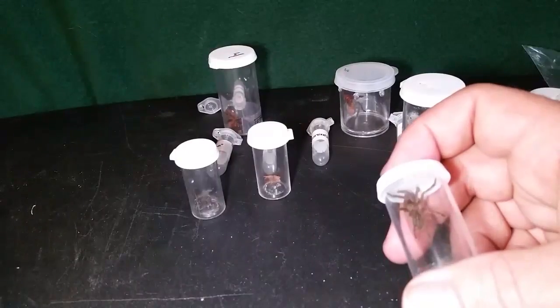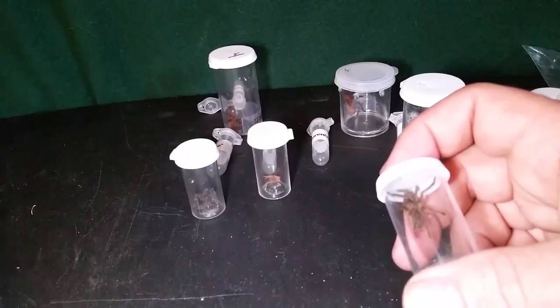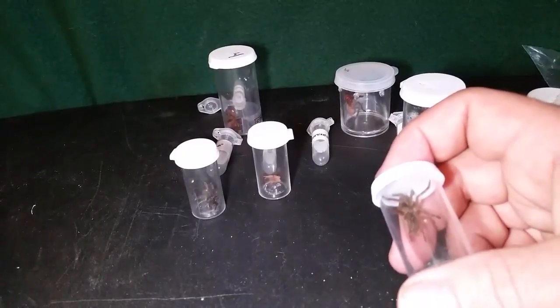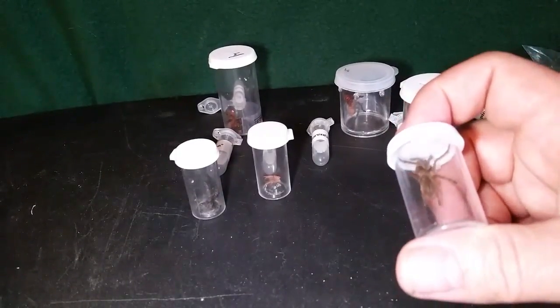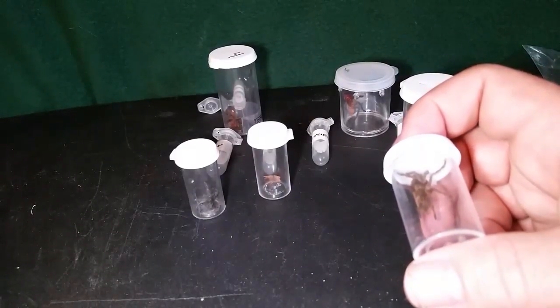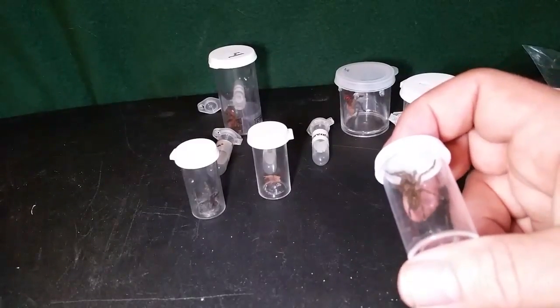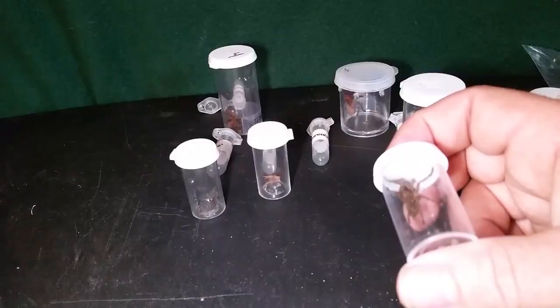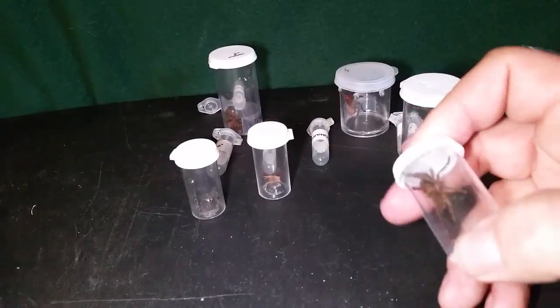The Ornithoctonus oreotibialis — I think this is called the gold-fringed earth tiger. I've wanted one of these before, a long time ago — I almost pulled the trigger on it about four or five times and never did. So I decided this would be a good opportunity to get one. And this is the little teeny-tiny Acanthoscuria musculosa. We'll put this into a vial with some substrate, just like I've been doing with the Brachypelma vagans, who's ready to move into one of those matchbox car enclosures.